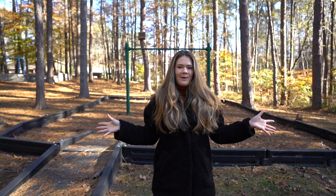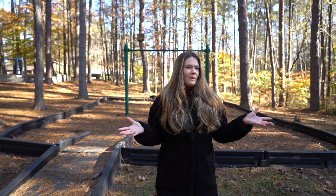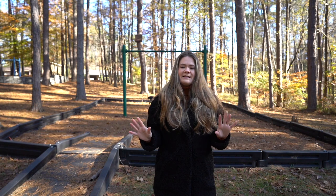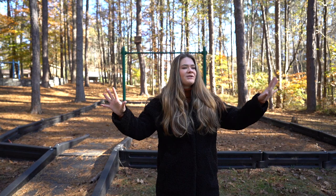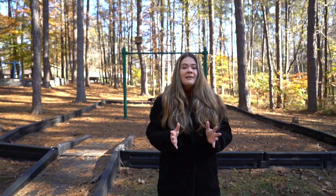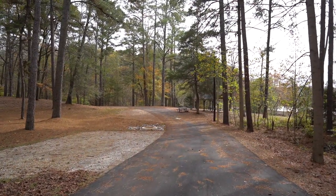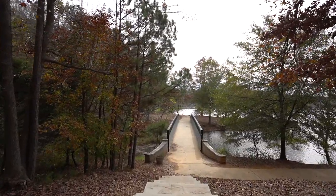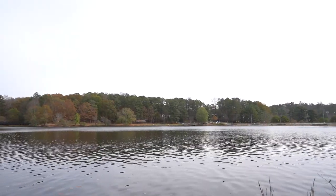We're at Murphy Candler Park — a 135-acre park here in Brookhaven. It has playgrounds, a lake where you can actually fish, and a few sporting fields. Honestly, when I first moved here, even before we were considering moving and were just visiting, this was one of the parks we visited and it really just sealed the deal. You would never know you're only about 20 minutes away from downtown Atlanta because of how many trees and nature there are here.